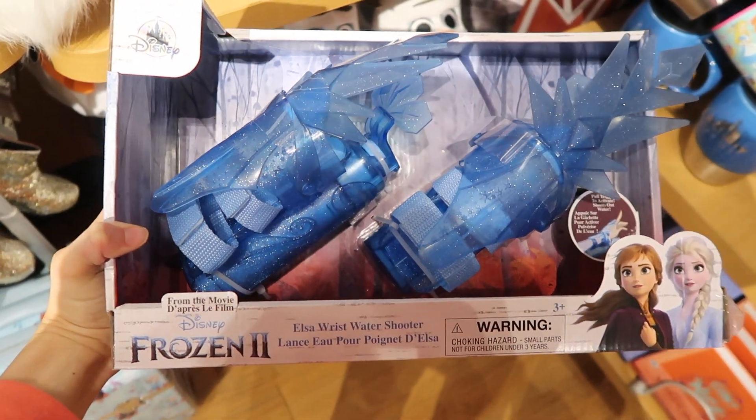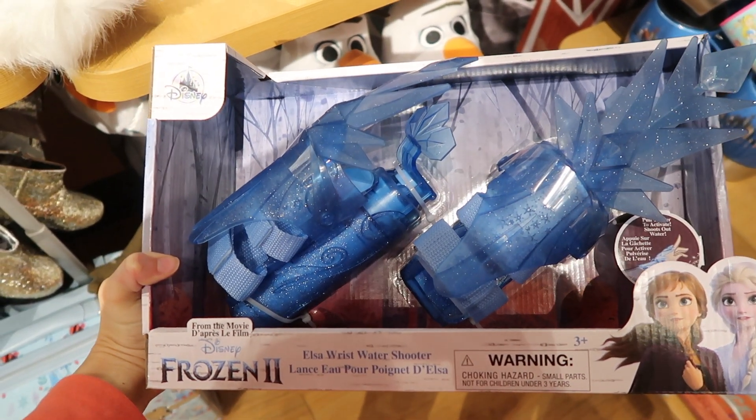Here is an Elsa Wrist Water Shooter and it's $29.95.